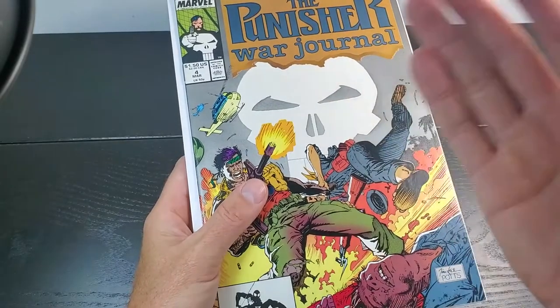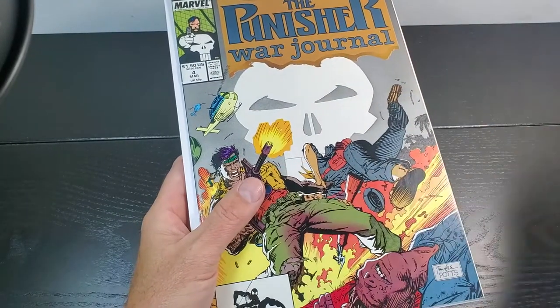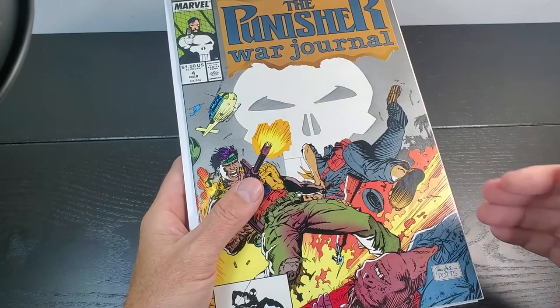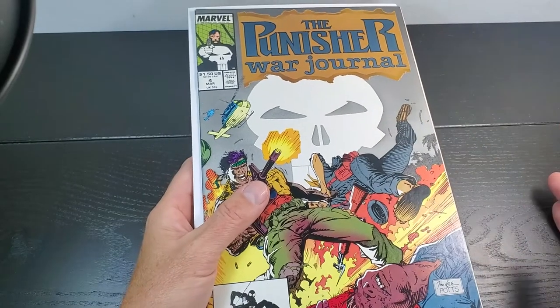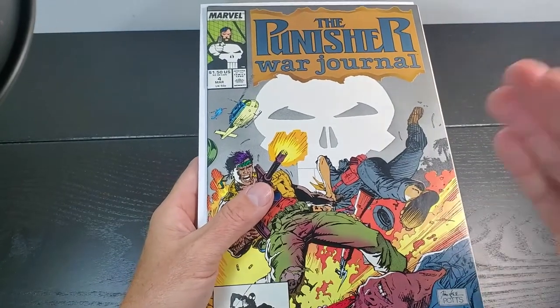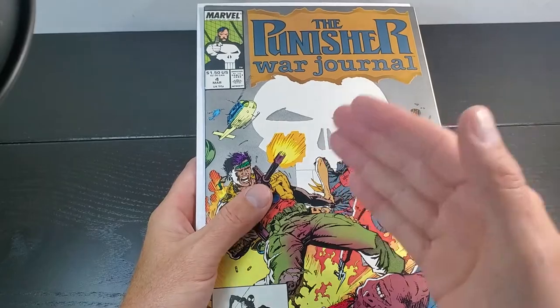A major defect is something that significantly detracts and makes it so you may not even want to buy the book. Once you have a major defect, it gets you way down automatically to below mid-grade. So if you have one major defect, we'll talk about what kinds of defects are allowed in other videos.